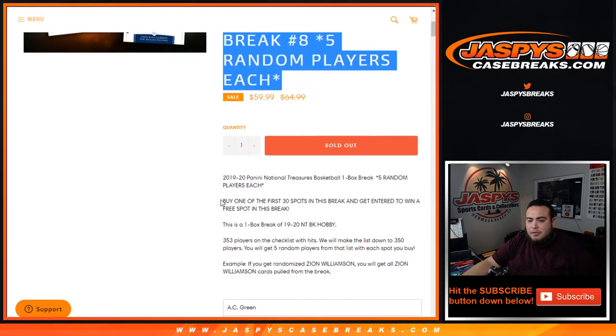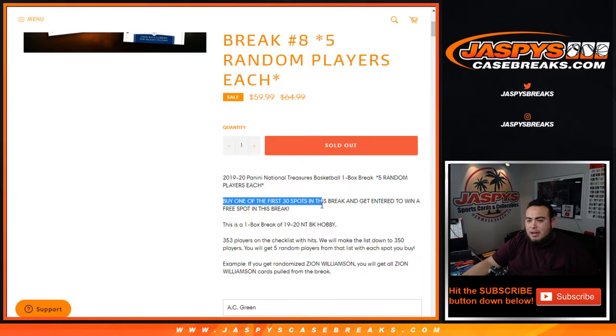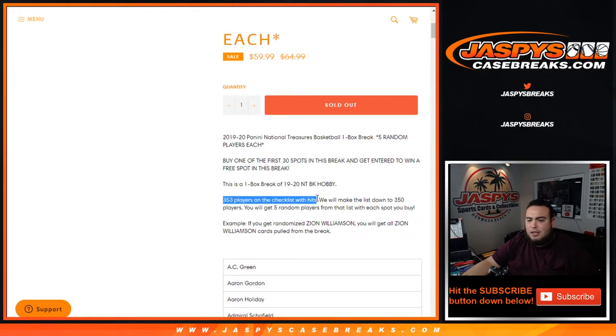This is also our early bird: if you bought one of the first 30 spots in the rig, you get entered into a winner free spot. With 303 players on the checklist, we'll make the list down to 350, so you'll get five random players. 70 total spots, only sold 69 — we're gonna give away a spot. As an example, if you get Zion Williamson, you will get all Zion Williamson cards pulled from the break.